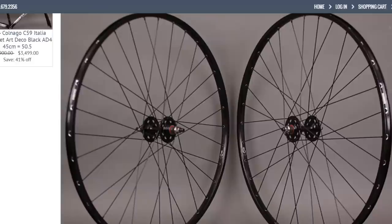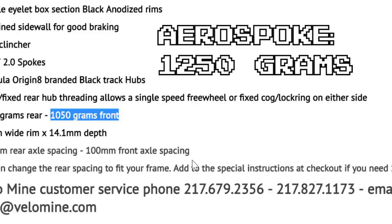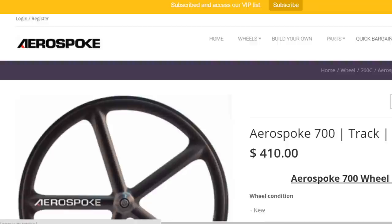Aero Spokes are made out of a composite plastic and are heavier than traditionally spoked wheels. A front box section rim like the H-Plus Sun TP14, laced to formula hubs, weighs around 1,050 grams, while a front Aero Spoke will weigh around 1,250 grams. That's almost half a pound heavier in one wheel.